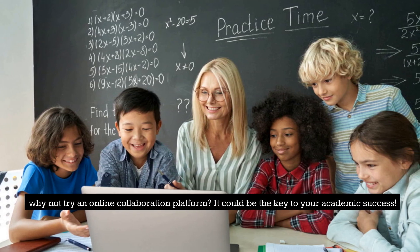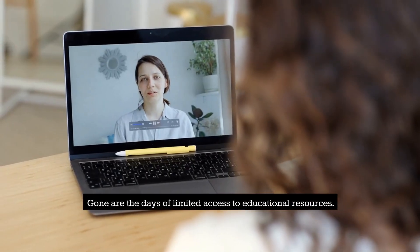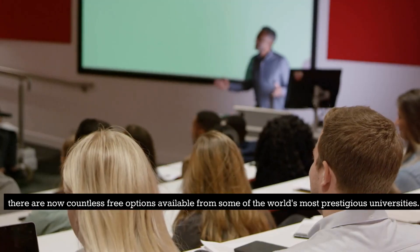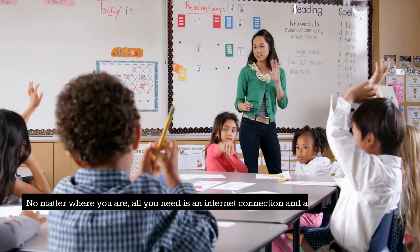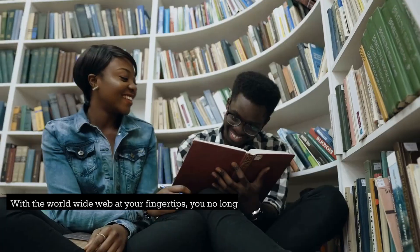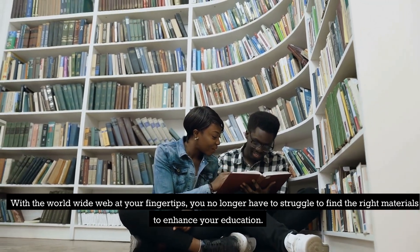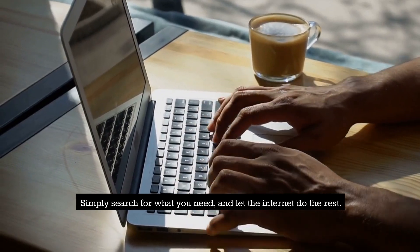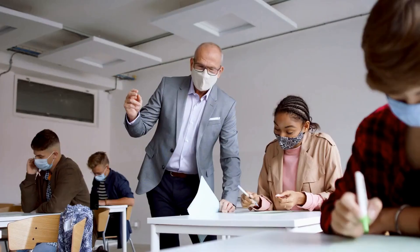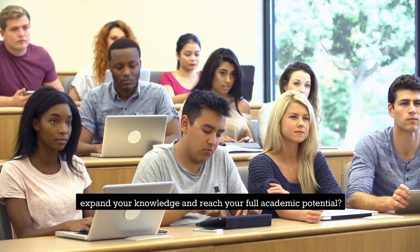8. Open Education. Gone are the days of limited access to educational resources. Thanks to the wonders of technology, there are now countless free options available from some of the world's most prestigious universities. No matter where you are, all you need is an Internet connection and a device to access these resources. With the World Wide Web at your fingertips, you no longer have to struggle to find the right materials to enhance your education. Simply search for what you need and let the Internet do the rest — your grades don't have to suffer anymore.